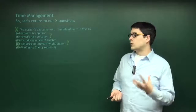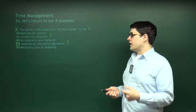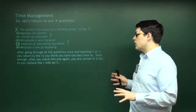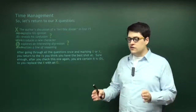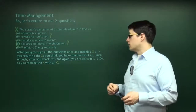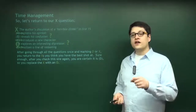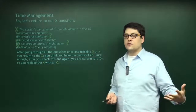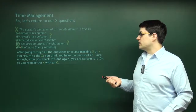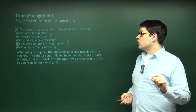So let's go back to the question we were fairly confident about — the author's discussion of a terrible dinner — where we came in pretty sure about D. You take your time, go through all the other questions, marking O and X, and reach the end of the section. Then you go back to your X's. You remember this one: you're pretty sure about D. You go back, take 10 or 20 more seconds, return to the passage — yep, for sure, it's definitely D. You double check it and you're 100% confident. So you circle it.